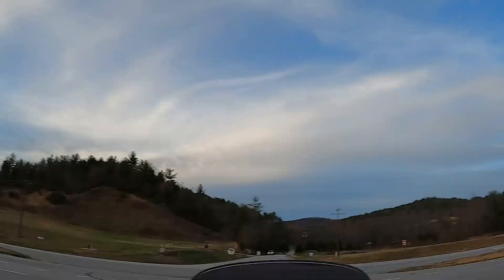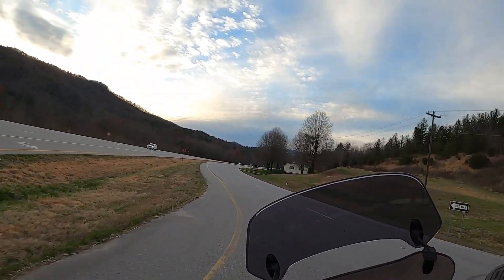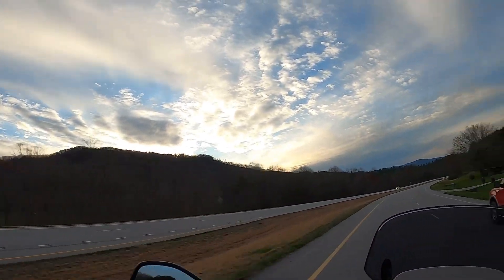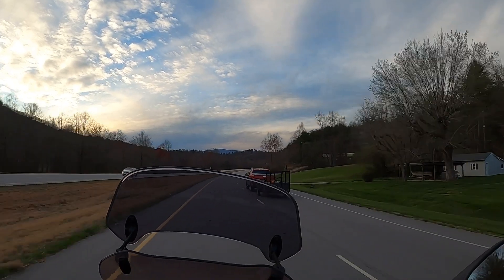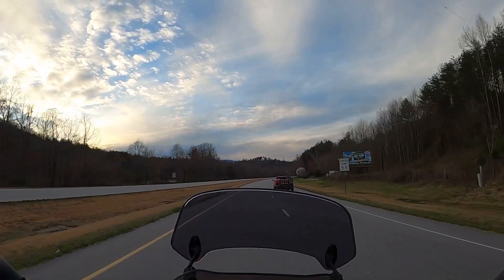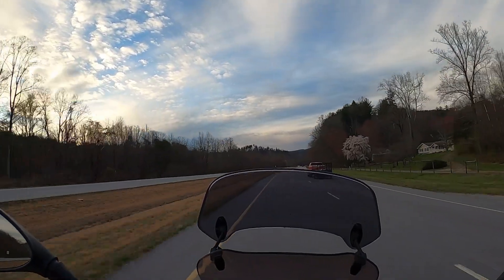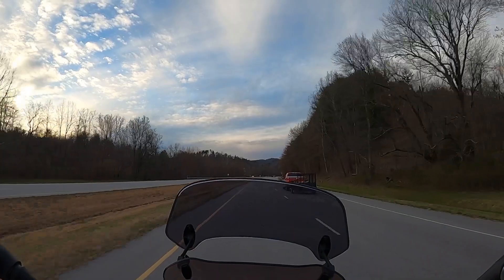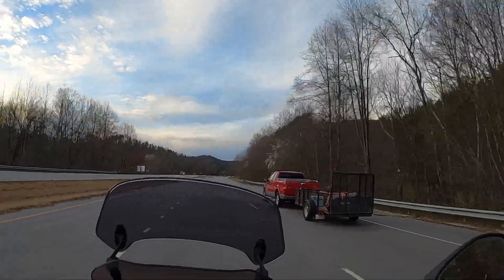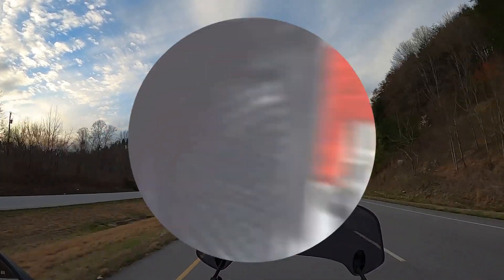Wilkesboro is behind me — alright, I know where I am. About 4 miles away from the Blue Ridge Parkway. Thank you for riding along with me. I'm just going to end this video now and get home before it gets dark. I hope you enjoyed it. My name is Jordan. I believe in gear shifting gratitude. If you liked the video, please give it a thumbs up, and if you haven't already done so, please subscribe and I will see you next time. Bye.